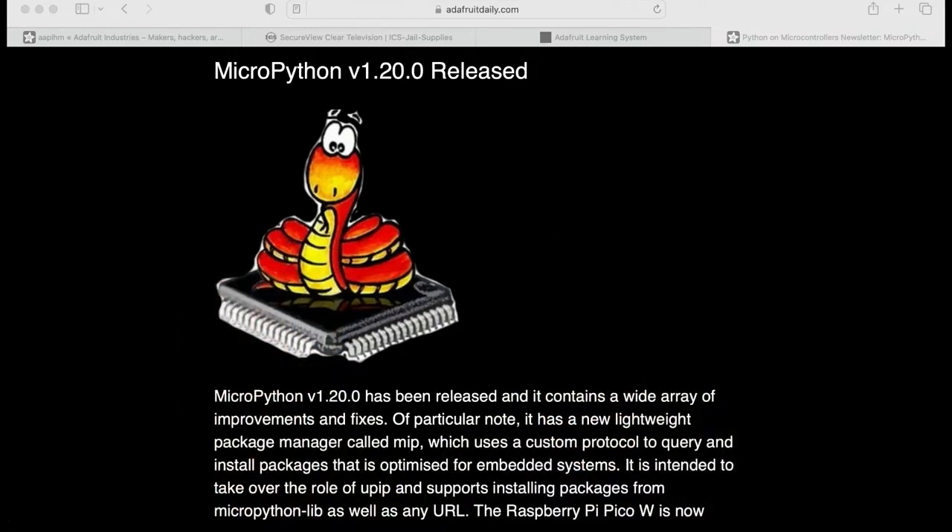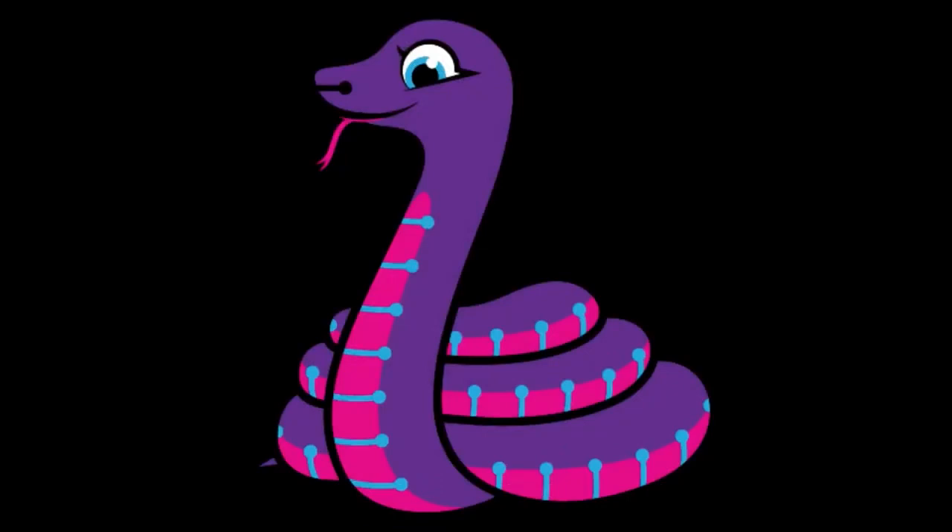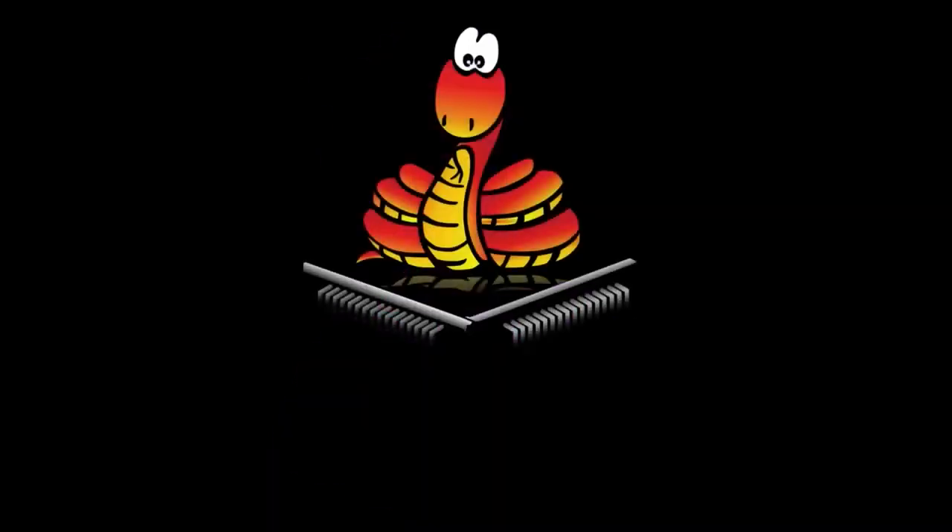MicroPython is celebrating its 10th birthday. Adafruit is one of the financial supporters and supports it with code — this is where CircuitPython came from. We're a sponsor on GitHub, so if you use MicroPython, check out the GitHub Sponsors page and toss them some support to keep development going.